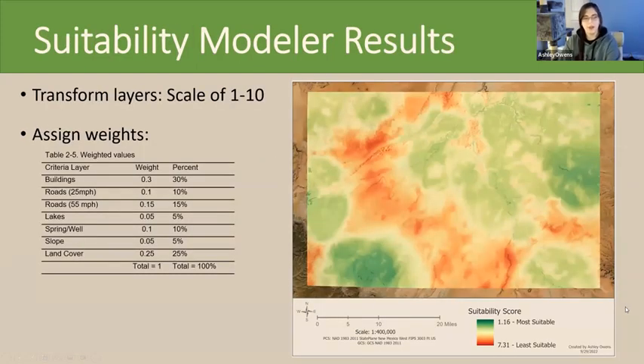Step two was transforming the values and assigning them weight. Using the suitability modeler in ArcPro, I first transformed the distance layers into comparable values on a scale of one to ten, where one is the best habitat and ten is the least preferred. Then each layer was assigned a weight, as seen in table 2.5. I gave buildings the highest weight because they are the strongest indicators of human activity.